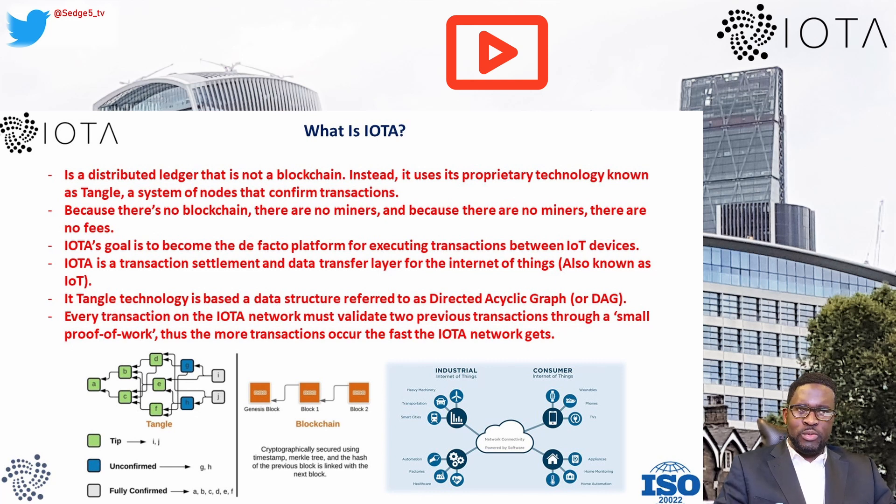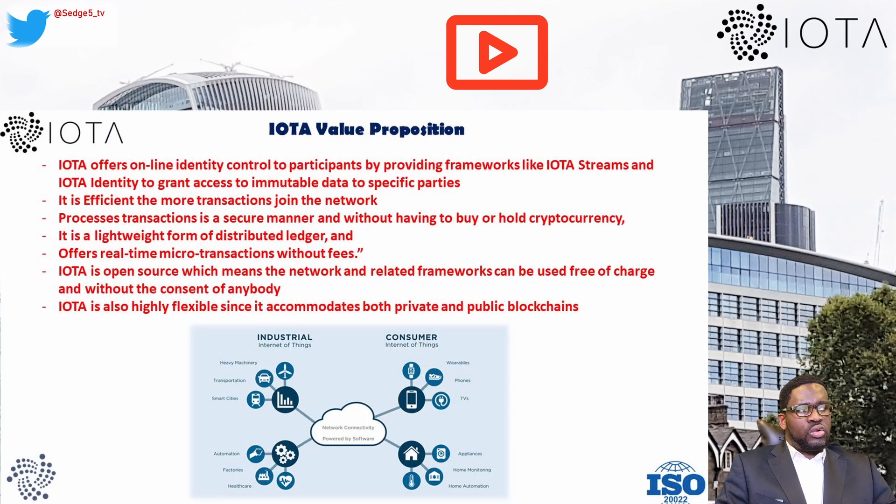Let's look at some of IOTA's value propositions. IOTA offers online identity control to participants by providing frameworks like IOTA Streams and IOTA Identity, granting access to immutable data to specific parties and allowing participants to verify data authentically without going through central intermediaries. IOTA is also efficient — the more transactions join the network, the more securely it processes them, without users needing to buy or hold cryptocurrencies.